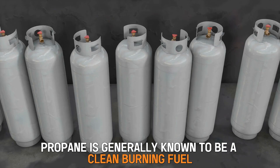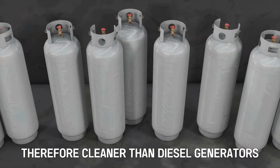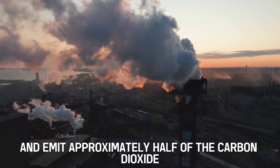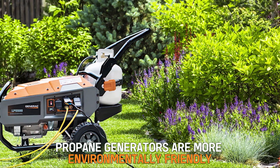Environmental Concerns: Propane is generally known to be a clean-burning fuel. Propane generators are therefore cleaner than diesel generators, as they generate low emissions and emit approximately half of the carbon dioxide that a diesel generator would. Therefore, propane generators are more environmentally friendly.